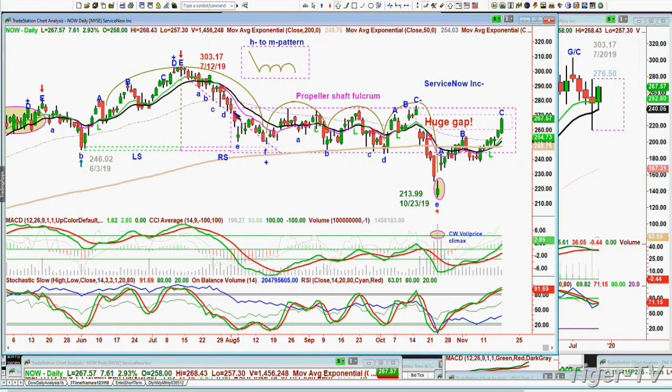Remember that breakout that we saw in the Dow that I didn't play — instead of breaking down in this third arch formation, it broke to the upside. So now you're in this propeller shaft, but you've taken out the low. Will it stall in this area? I want to talk tomorrow about gaps — what happens when you fill a gap and how important it is. Gaps mean nothing until you come back to the gap and how you treat it — it's almost like a particular candle formation. So far ServiceNow still looks very good.